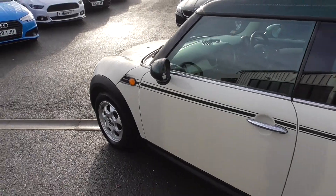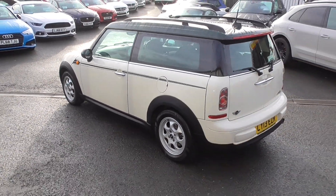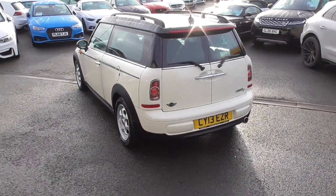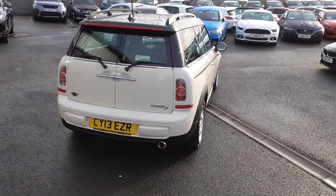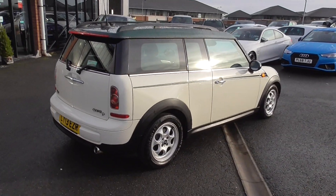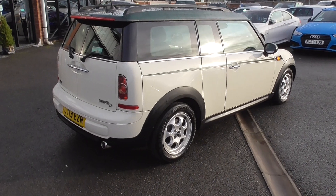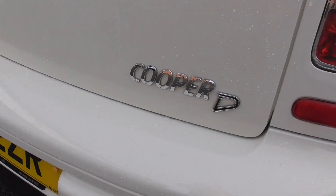I drove this car and used it for three weeks before doing this video. I can say I put £20 in three weeks ago and I've still got two bars on the fuel gauge — this car is absolutely phenomenal on fuel. Only about £20 or £30 a year to tax it, and you get the Cooper D badge there.